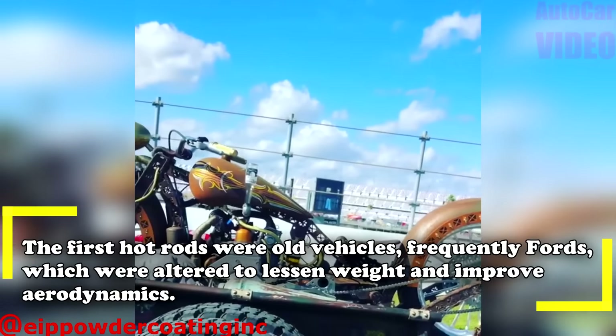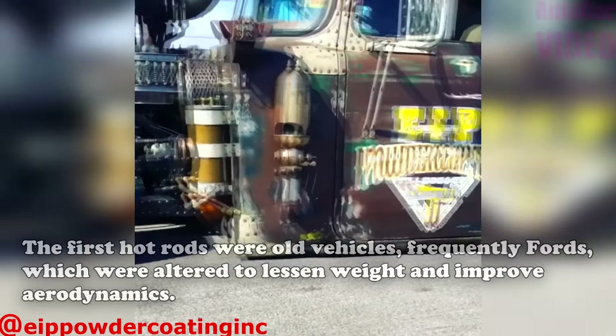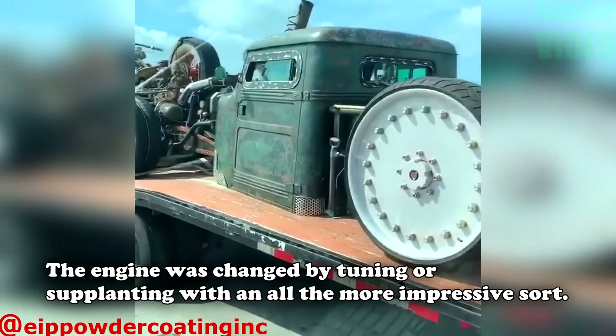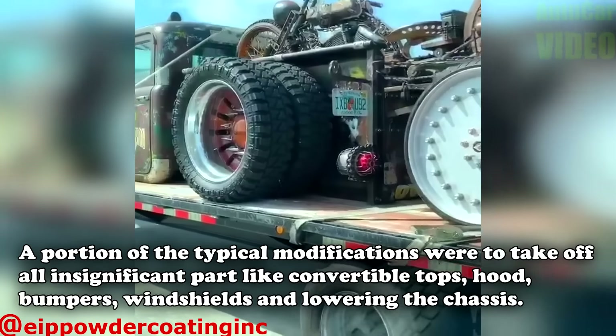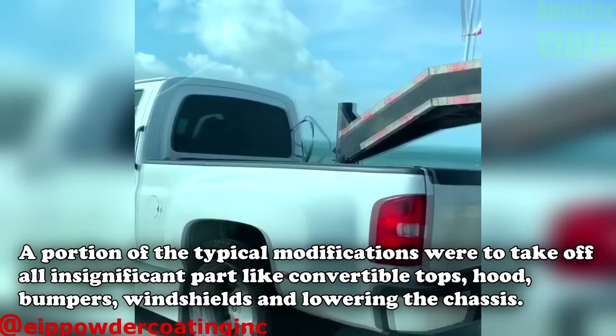The first hot rods were old vehicles, frequently Fords, which were altered to lessen weight and improve aerodynamics. The engine was changed by tuning or supplanting it with a more powerful sort. A portion of the typical modifications were to take off all insignificant parts like convertible tops, hood, bumpers, and windshields, and lowering the chassis.